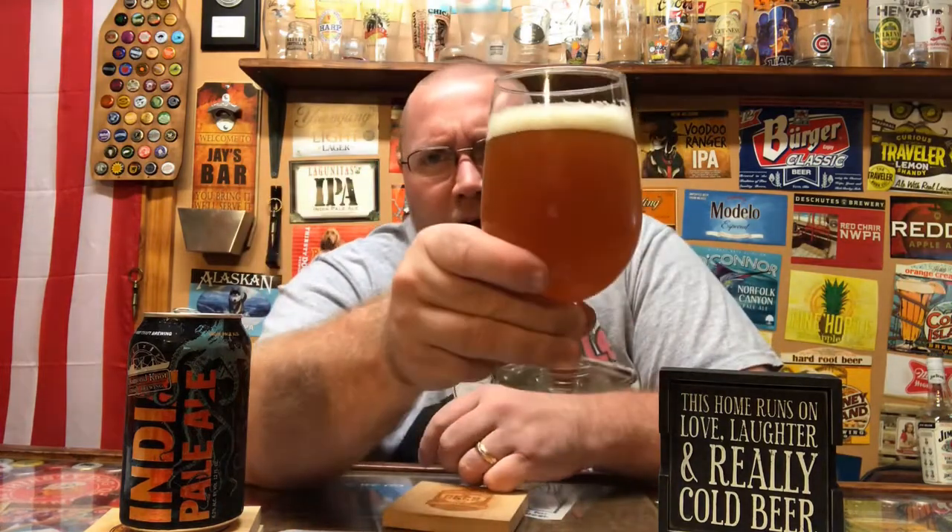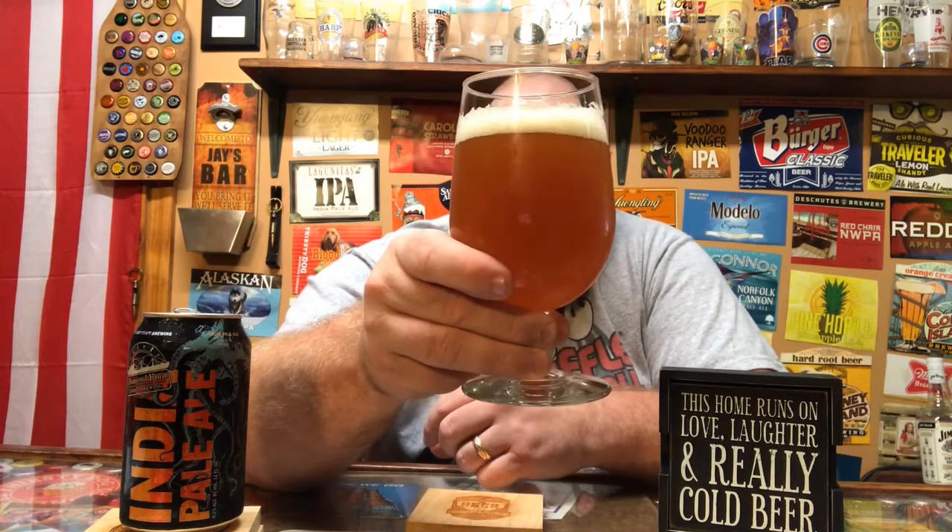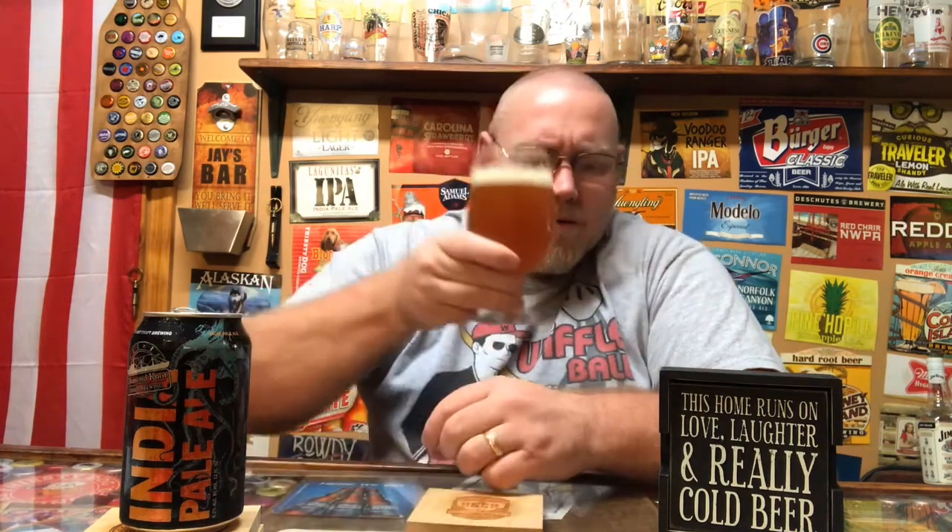Color-wise, I guess we'd call that a light amber, golden amber color. The head is dying down pretty quick, but it's got some fairly good lacing going on. Let's go ahead and get a drink.